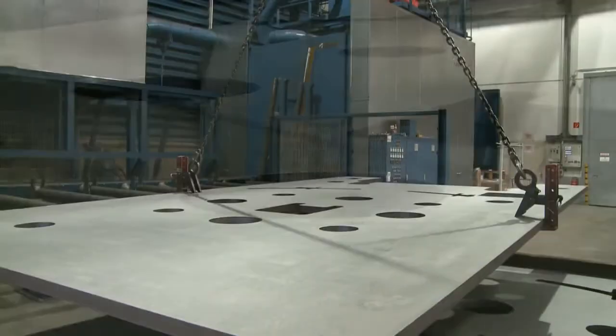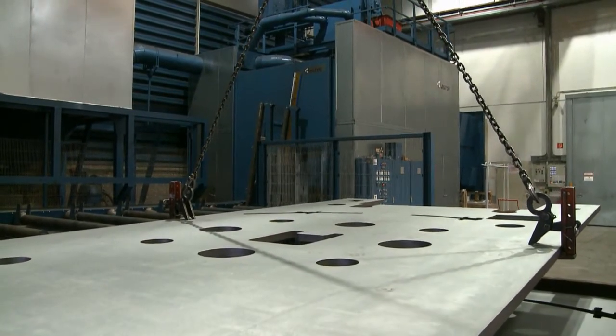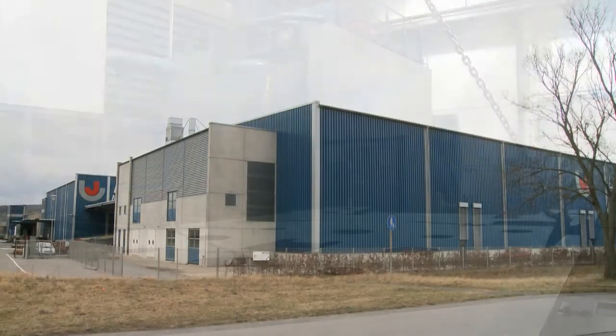The Actos Vertical Blast Unit is a convincing solution to the challenge of blasting large and heavy work pieces. Now, what can we do for you?